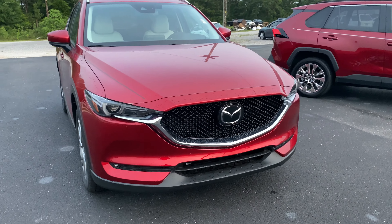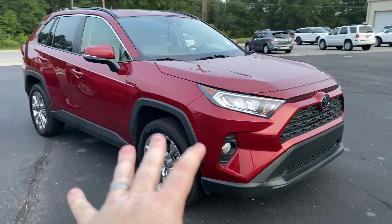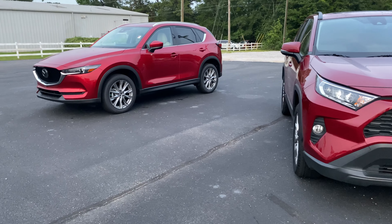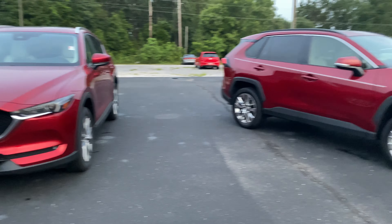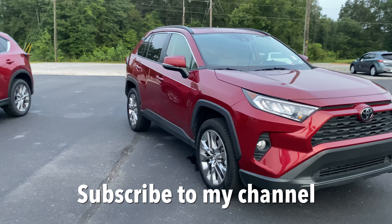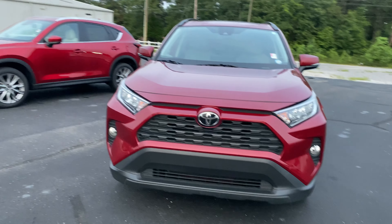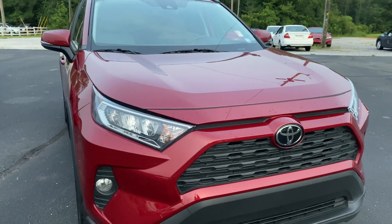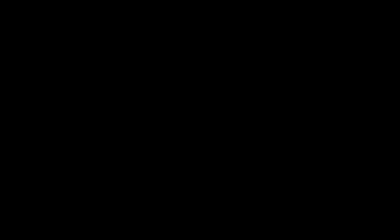Thank you for joining me for this comparison of the 2020 Mazda CX-5 Grand Touring and the 2019 Toyota RAV4 XLE Premium. Please like this video if it helped your purchase decision and comment below any questions or anything I left off. I might do a drive comparison on these vehicles in the next few days, weather permitting. Don't forget to subscribe and ding that bell. I'm Jonathan Sewell-Sells at Mitchell Mazda on the boulevard — you can call or text me at 334-718-0504. I can't wait to see you in a Mazda.